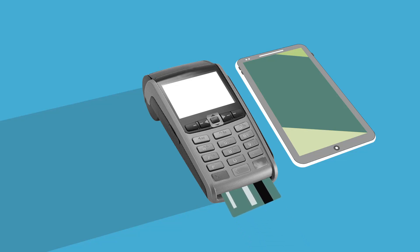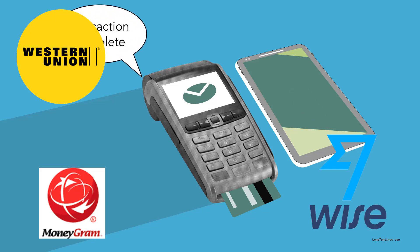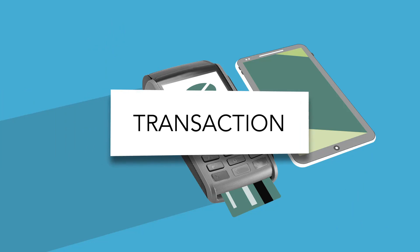3. Use a money transfer agent. Among the money transfer companies operating, there are Western Union, MoneyGram, WISE, and Remitly. They facilitate international and domestic money transactions.